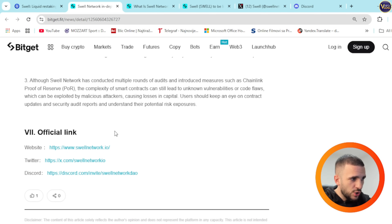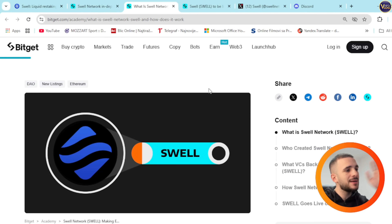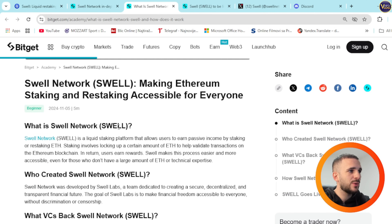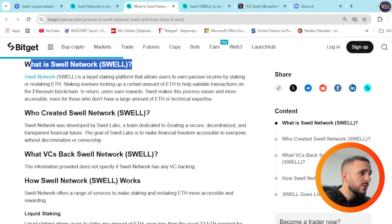There's a lot of information, but let me bring it closer. Swell Network — another amazing article here — is about making Ethereum staking and restaking accessible for everyone. Swell Network was developed by Swell Labs, a team dedicated to creating a secure, decentralized, and transparent financial future. The goal of Swell Labs is to make financial freedom accessible to everyone without discrimination or censorship.